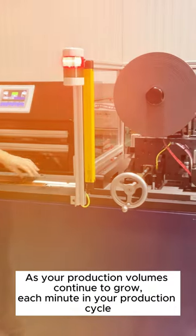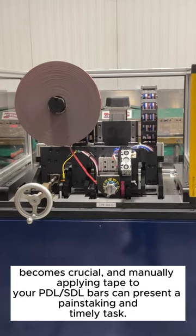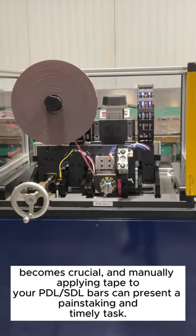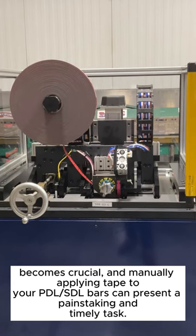As your production volumes continue to grow, each minute in your production cycle becomes crucial, and manually applying tape to your PDL-SDL bars can present a painstaking and timely task.